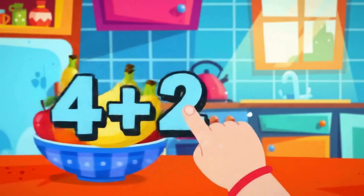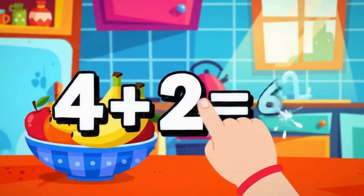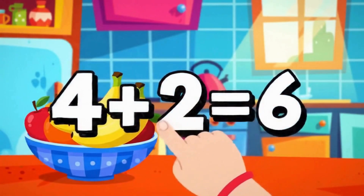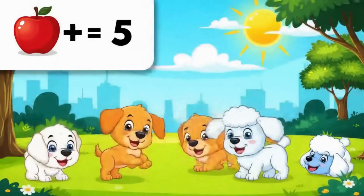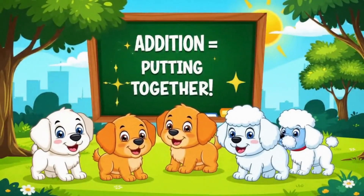We have four bananas, then we add two more. How many bananas in total? So four plus two equals six. Addition means putting numbers together — you can add anything, just count one by one to find the total.